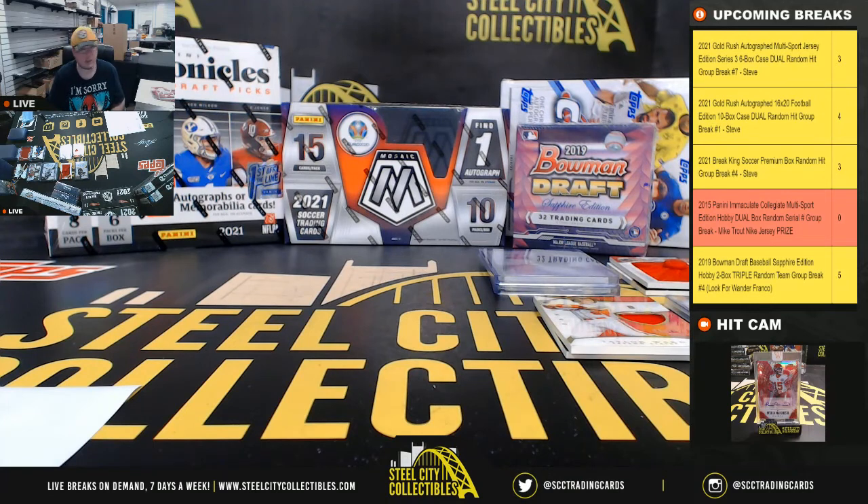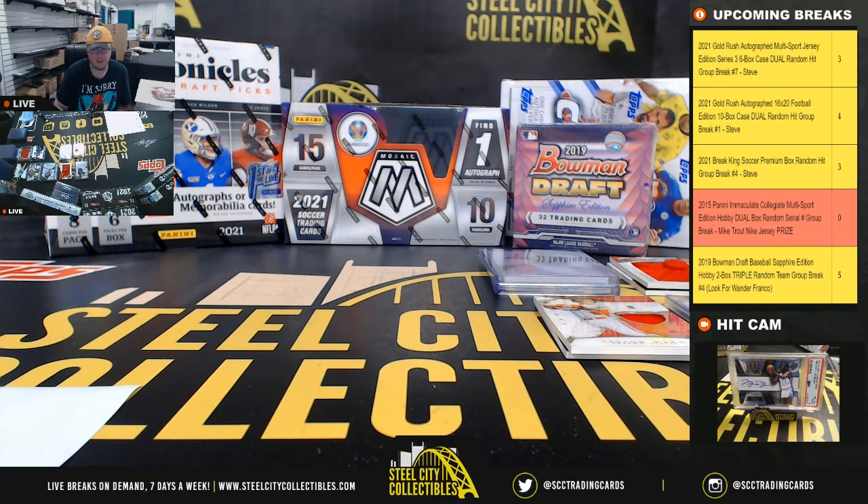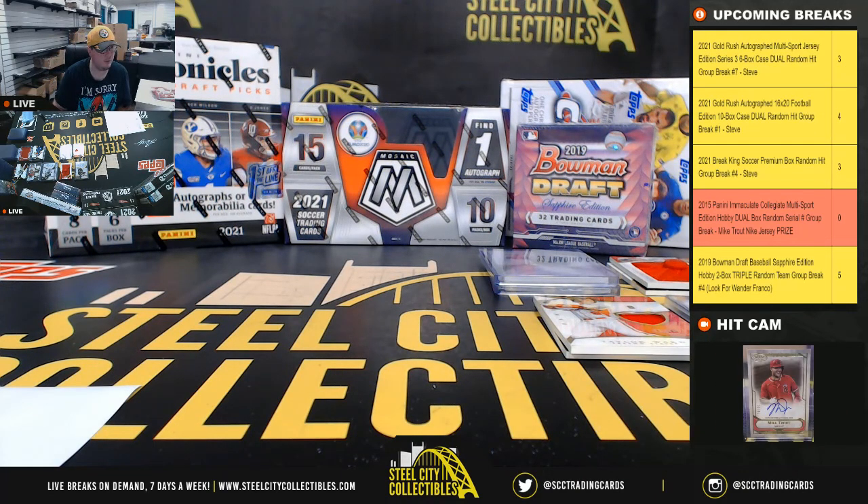Alright, that's going to do it guys. Thank you all for filling that break. I think we have Mosaic Draft Football coming up next. We'll see you next time, bye.